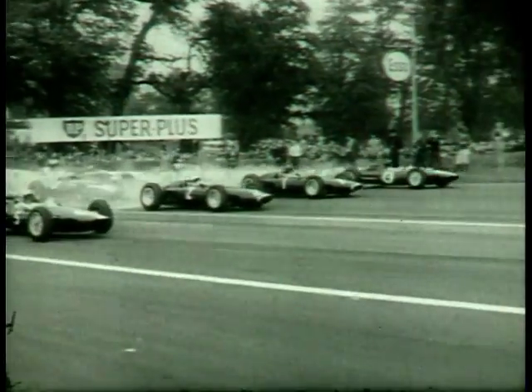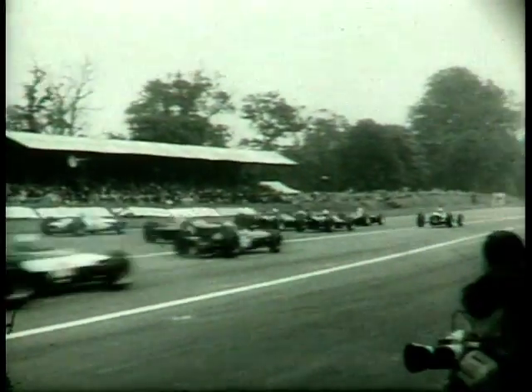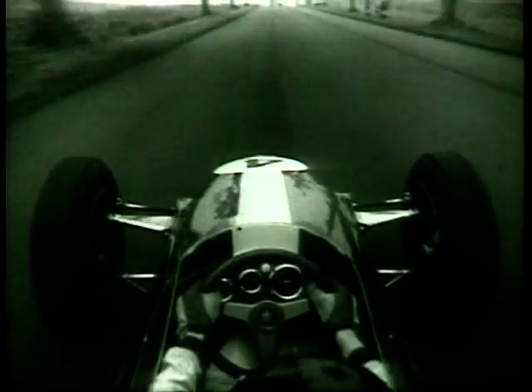During the early 1960s, mid-mounted engines had become the norm for racing cars. For any sports car manufacturer, the logical next step would be to transfer this technology into road-going models. And this is exactly what Lotus did with the Europa.